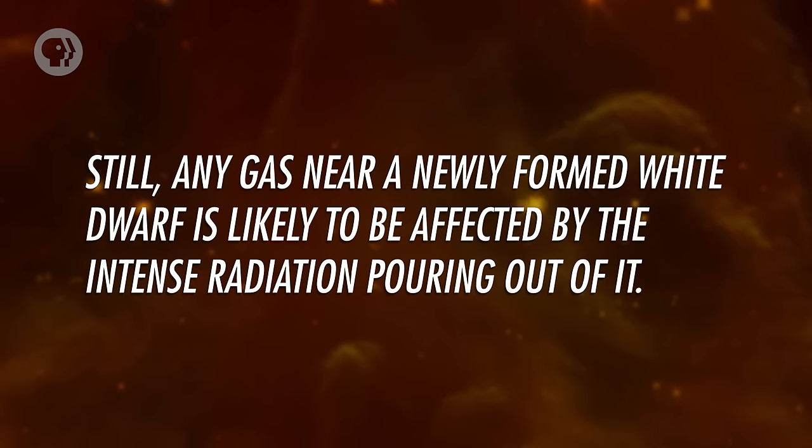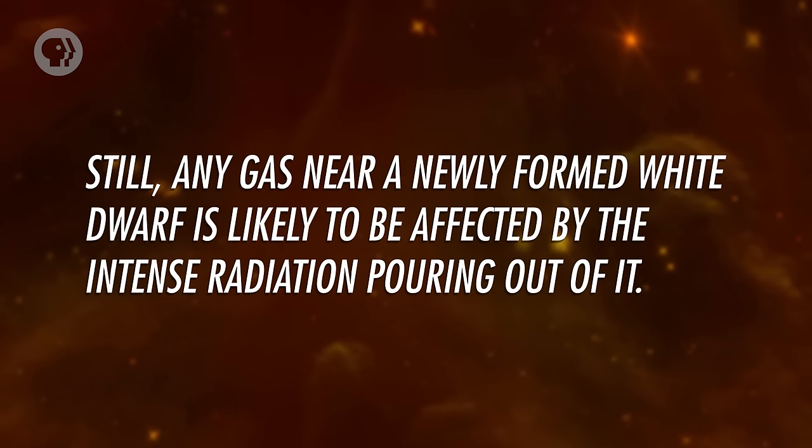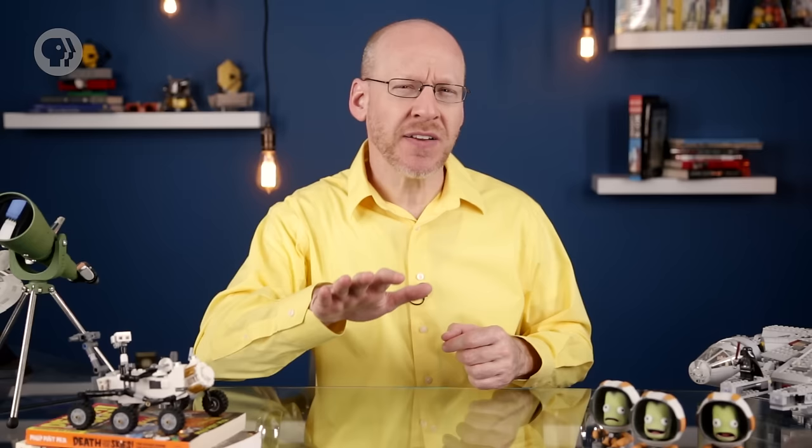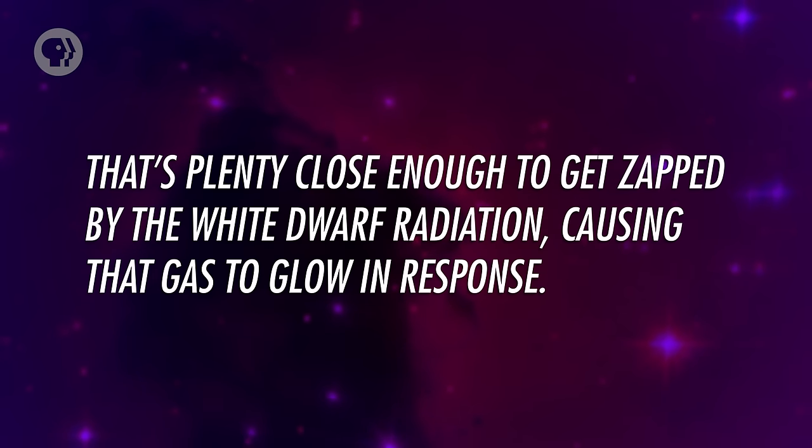Any gas near a newly formed white dwarf is likely to be affected by the intense radiation pouring out of it. When a star like the Sun is in its final death throes, it expels its outer layers as a gaseous wind. By the time that white dwarf forms, the gas blown off hasn't gotten very far — at most a light year or two. That's plenty close enough to get zapped by the white dwarf radiation, causing that gas to glow in response. And it looks like this!